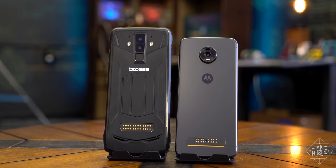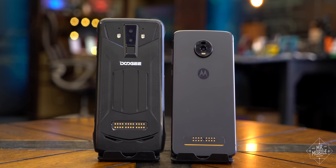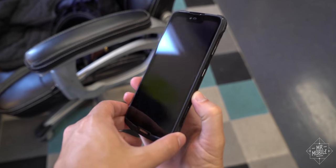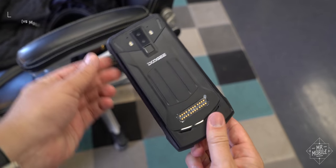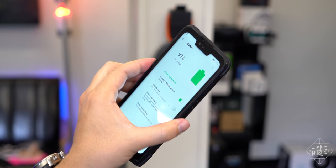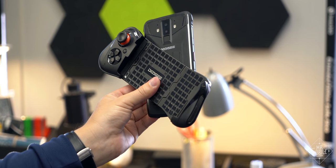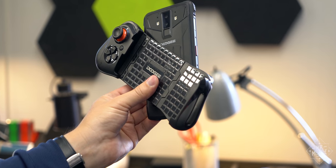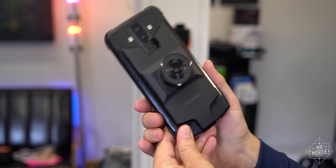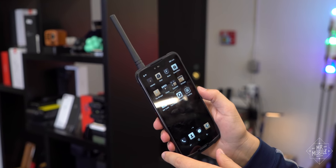Let's contrast the Moto Z4 with the only other modular phone to even get close to the mainstream: the S90 from a company called Doogee. Less than 500 bucks gets you a rugged Android handset with intense dust and water resistance, a massive battery, and four slap-on accessories. Similar to Moto, one of these is a battery and one is a game pad. The other two are wild — a night vision camera for super low light shooting, and a PRS radio add-on that turns the phone into a walkie-talkie.